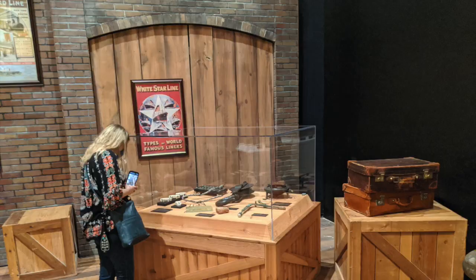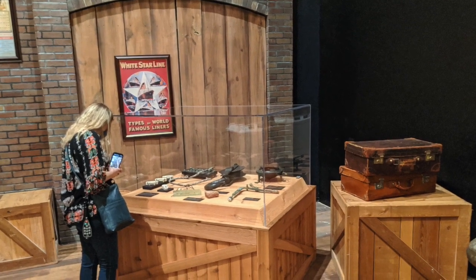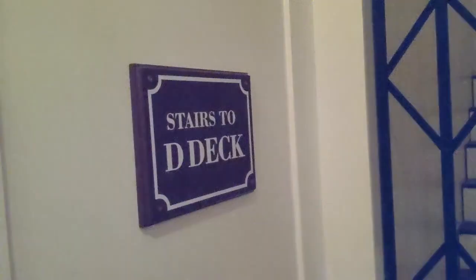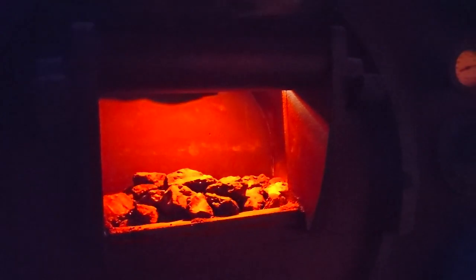We would appreciate it if you would click the thumbs up button to register with YouTube that you liked this video — thanks for helping us out! You may recognize this part of the ship from multiple movies where the third class got locked behind a gate and couldn't escape as the ship sank. In truth, some gates may have been shut briefly in the confusion, but the third class did get to the boat deck, and a number of their women and children did make it onto the lifeboats.